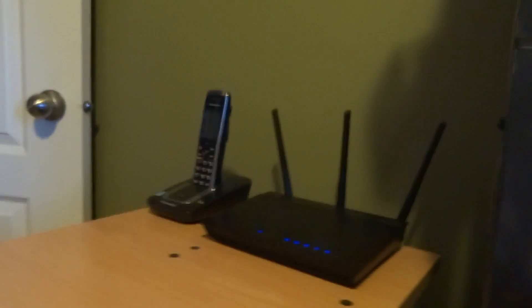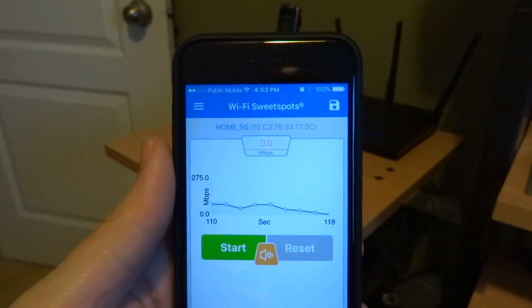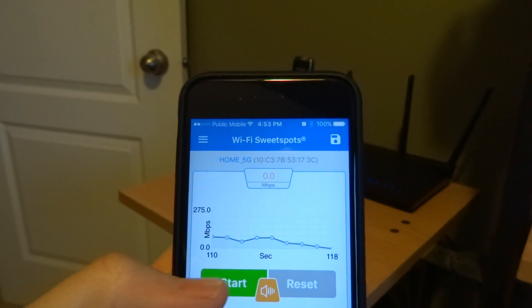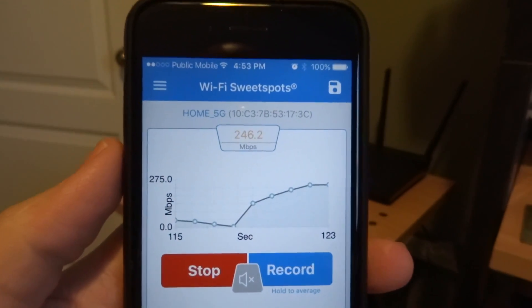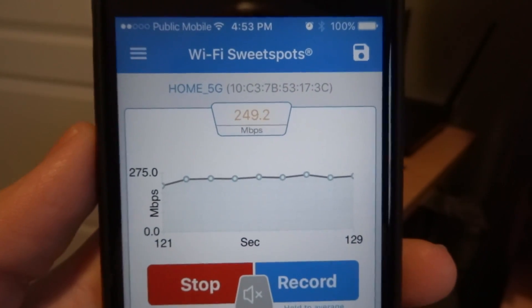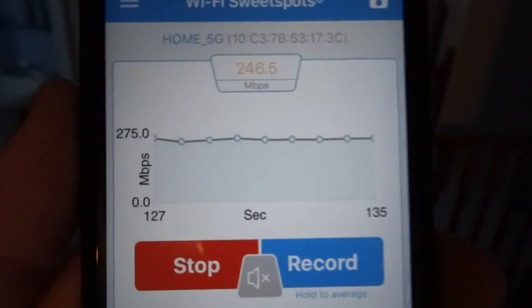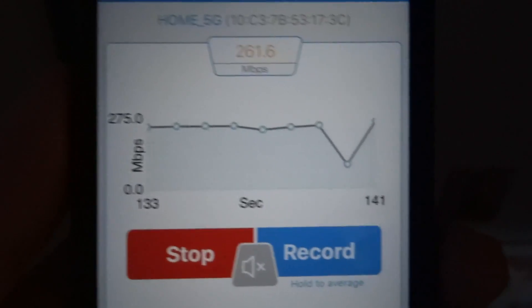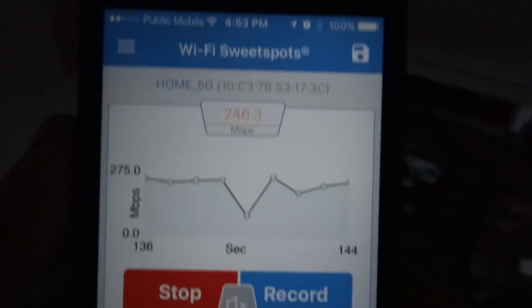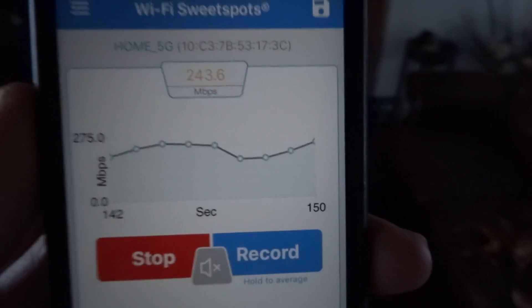We're going to start out with the N66U. My phone is currently connected to the 5GHz network, and I have this app called Wi-Fi Sweet Spots. The cool thing about it is that it automatically starts doing a throughput test. One foot away from the router, I've got 243 to 250 megabits per second throughput. Now I'm going to start walking away — heading outside the office — and it's going to start to drop. I've moved down the floor and we've dropped about 50 megabits per second.